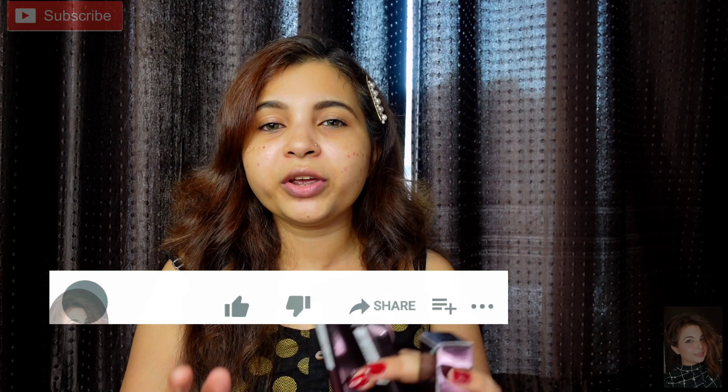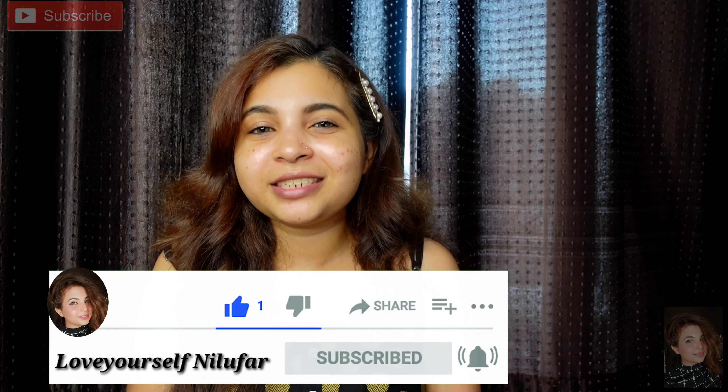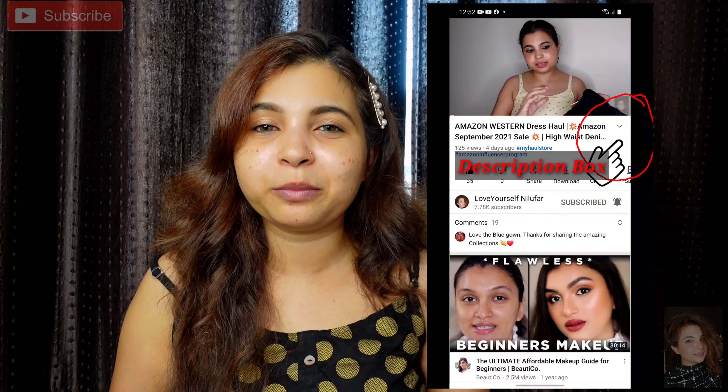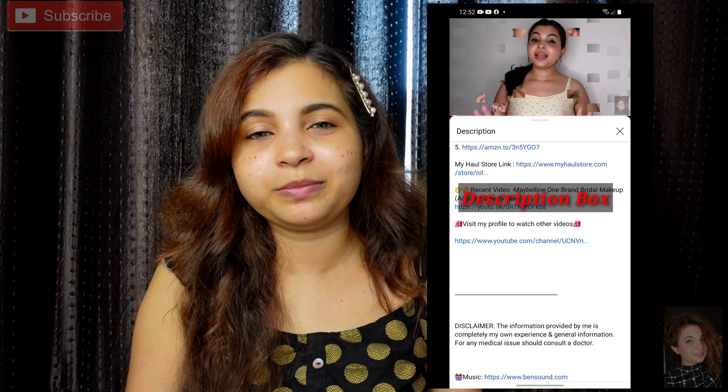So watch the complete video. If you like it, do a thumbs up, like and subscribe to my channel if you haven't already. The product links and details are in the description box below. For those who don't know how to find the description box, I am sharing a screenshot on screen so you can easily click the link and go to the website.